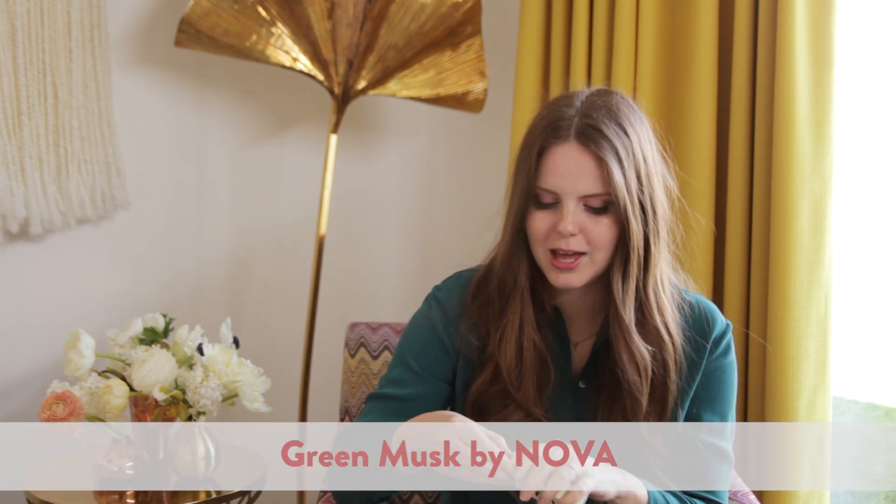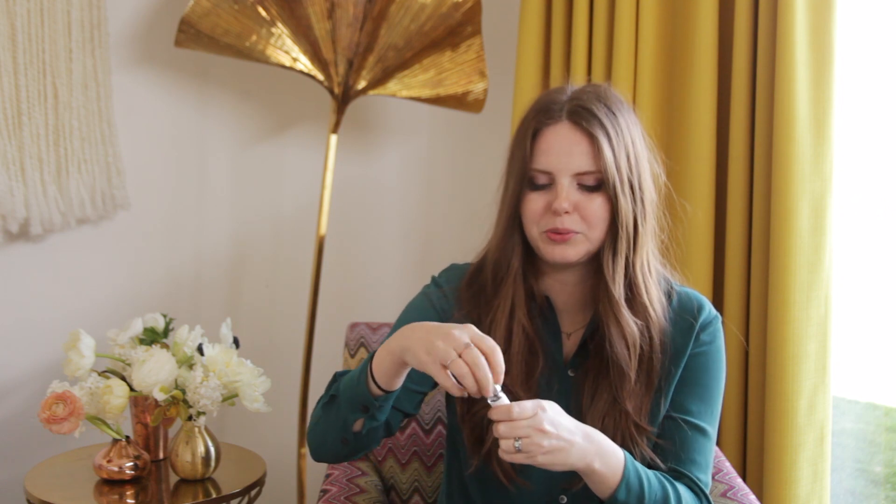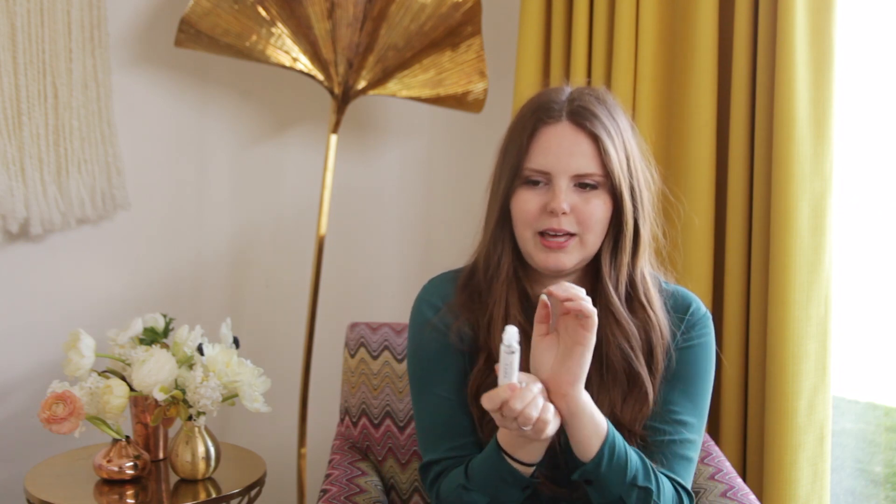First up, this is a scent that my sister introduced me to. It's called Nova and the scent is called Green Musk. I love it because it's purse-sized and it has a really fresh scent. You can put it on with a rolly ball so you don't have to be spraying yourself when you're at the beach or whatever. It has this really lovely scent that is green and woodsy at the same time, so it's really beautiful. Nova Green Musk — perfect for in your beach bag.